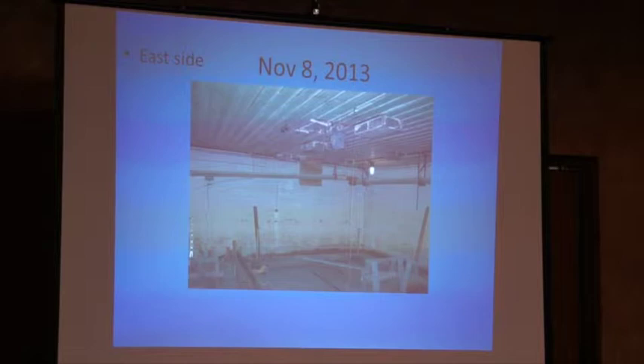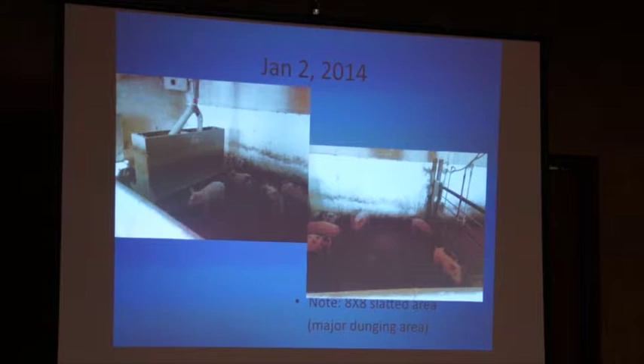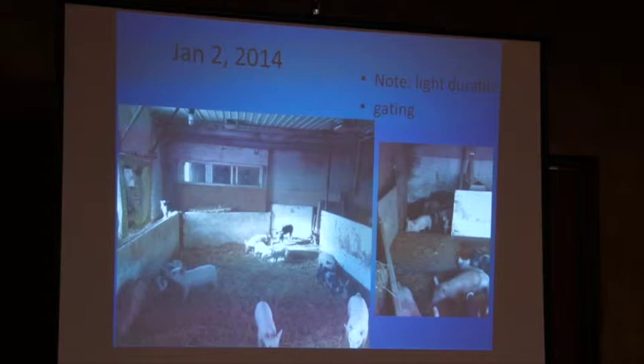This shows some of the construction work we were doing on the east side. Then in January 2014, when we put pigs into this particular room, you can see where the feeders are and the partial slat. You'll particularly note the watering system — just a small slatted area — so when they drink water, the manure and water seepage fall through into the pit. The opposite side of that room is the strawed area. I bought used gates from a neighbor and installed them, and that's the strawed area.